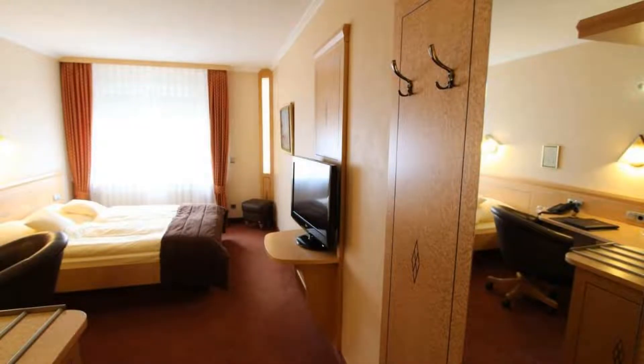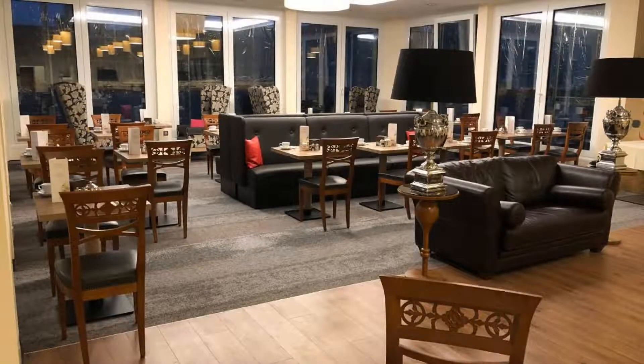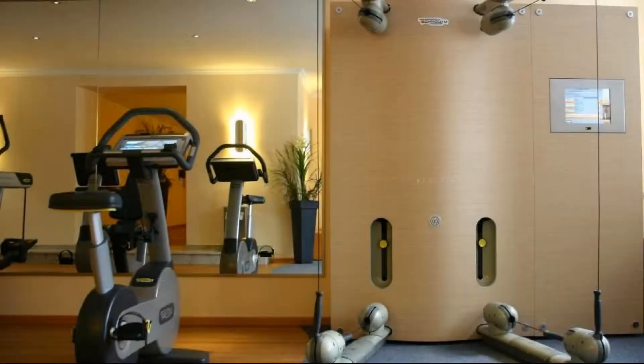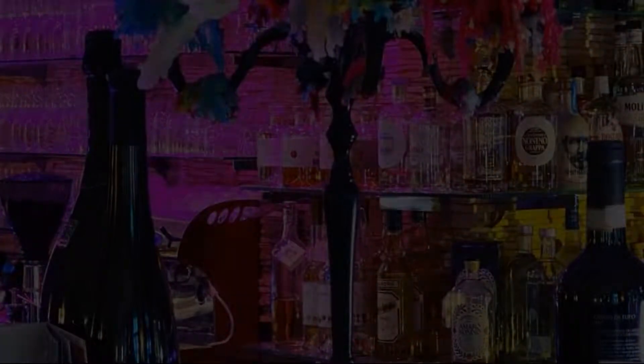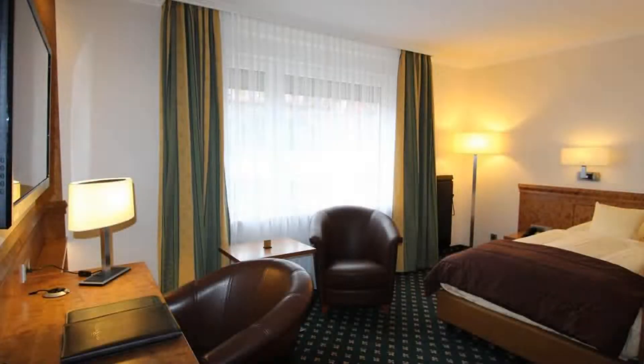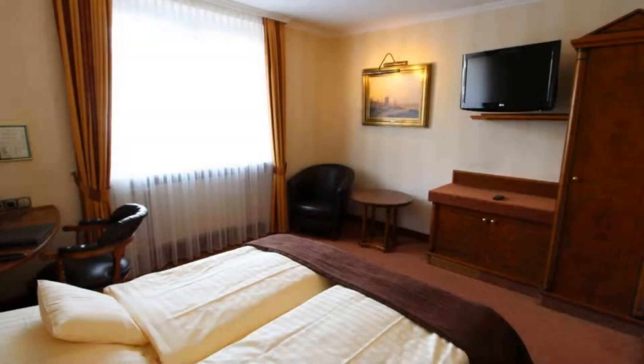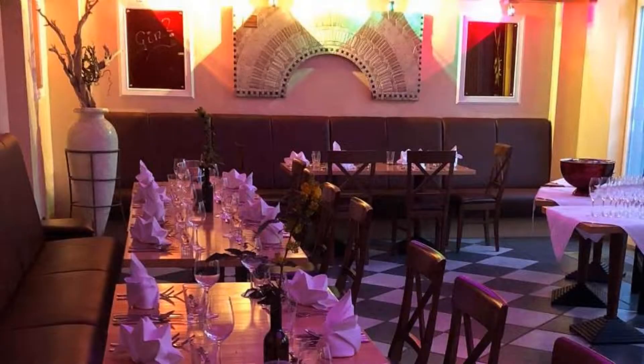Pets are not allowed in this hotel. There are 7 types of rooms available on booking.com. You can book online and enjoy it. The hotel accepts major credit cards and reserves the right to temporarily hold an amount prior to arrival. If you have already checked out from this hotel, please share your experience in the comment box. For booking or more details, check the link in the description.